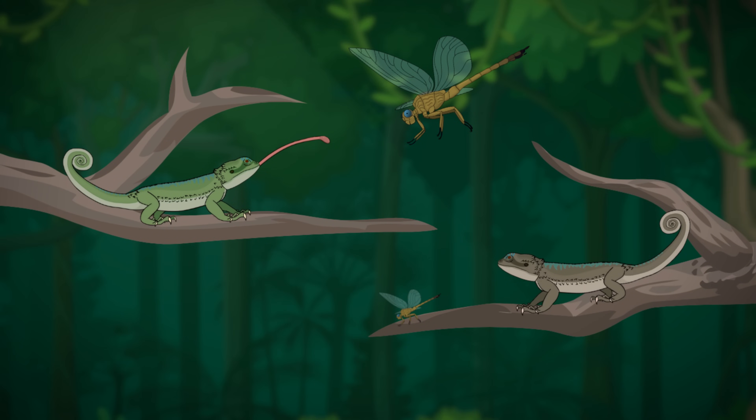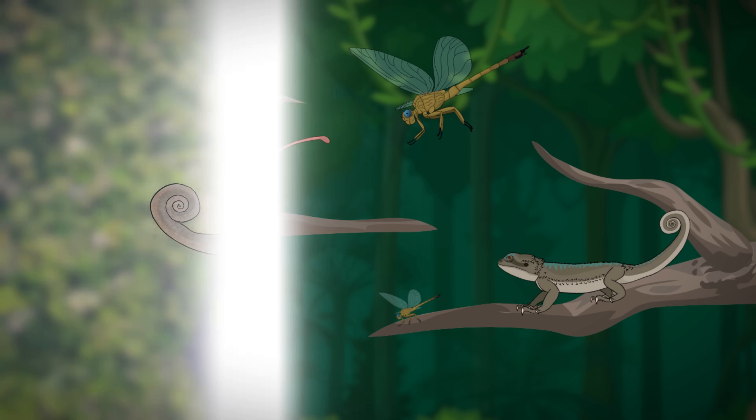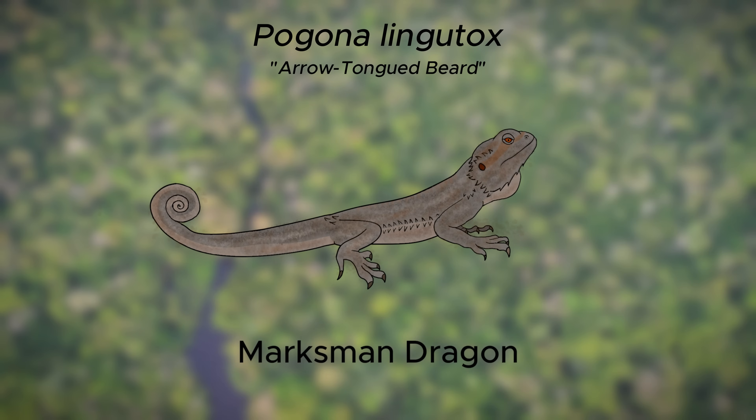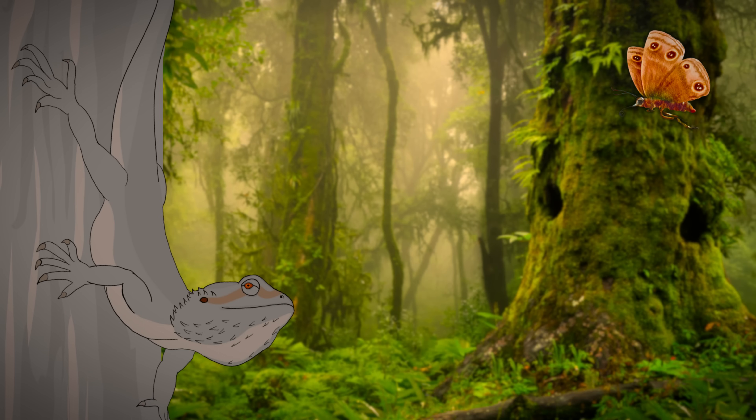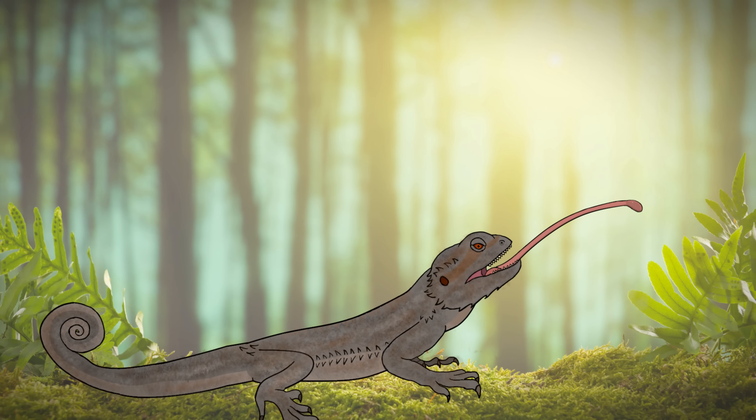The climbing dragons that have the longest tongues have the most success in catching dragonflies, as well as the dragons who have the best colors and patterns for blending into the environment. Becoming the strongest and most well-fed, these camouflage sharpshooting beardies are selected as the best mates, and their traits are passed down over generations. This gives us the Pagona Lingutox, whose name means the arrow-tongued beard — we'll call them the marksman dragon for short. They haven't gotten too much bigger, weighing just over 2 pounds and not exceeding 33 inches or 86 centimeters. The marksman dragon's scale pattern resembles that of tree bark, allowing them to seamlessly blend into the branches they sit on. They may even take the appearance of a branch by hanging off it with their prehensile tail. Their sticky tongue has evolved to be incredibly long — almost twice the length of the dragon — allowing them to snatch a prey item up to 5 feet or 1.5 meters away.